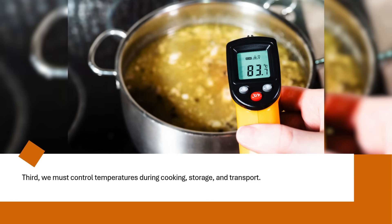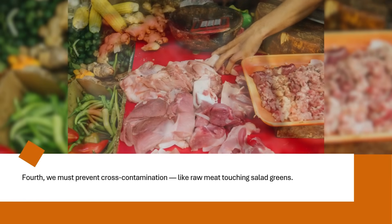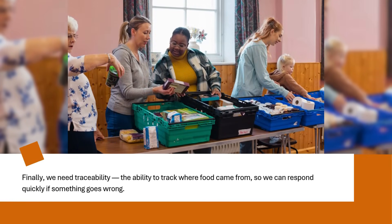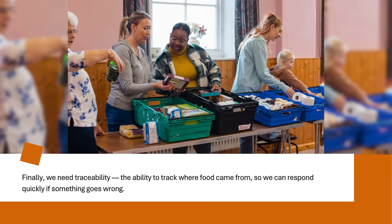For example, cooked meat needs to reach the right internal temperature to kill harmful bacteria. Fourth, we must prevent cross-contamination, like raw meat touching salad greens. And finally, we need traceability — the ability to track where food came from, so we can respond quickly if something goes wrong.